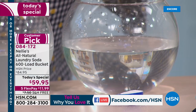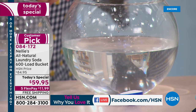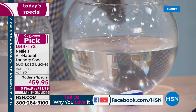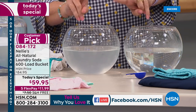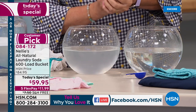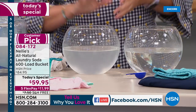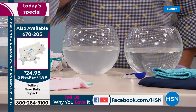Everything Nellie's does: completely dissolves, completely rinses out, leaves no chemical residue. Even a lot of natural laundry products have borax in them, and so many people are allergic to borax. We have zero borax. In fact, we only have five ingredients — count them: one, two, three, four, five simple ingredients.